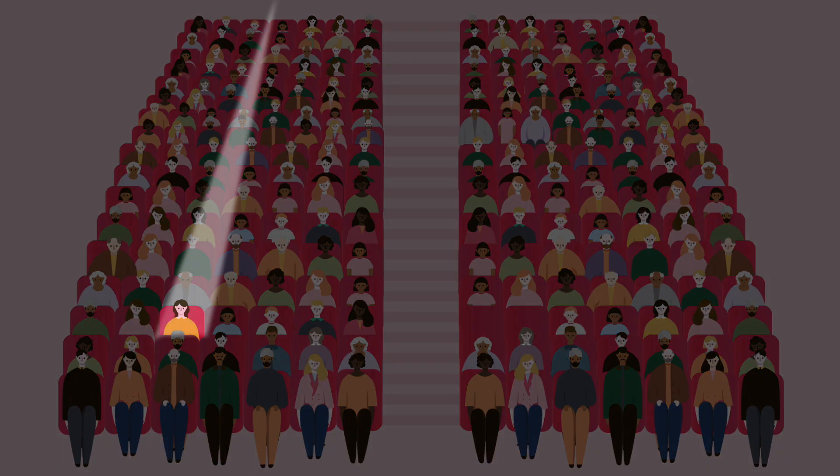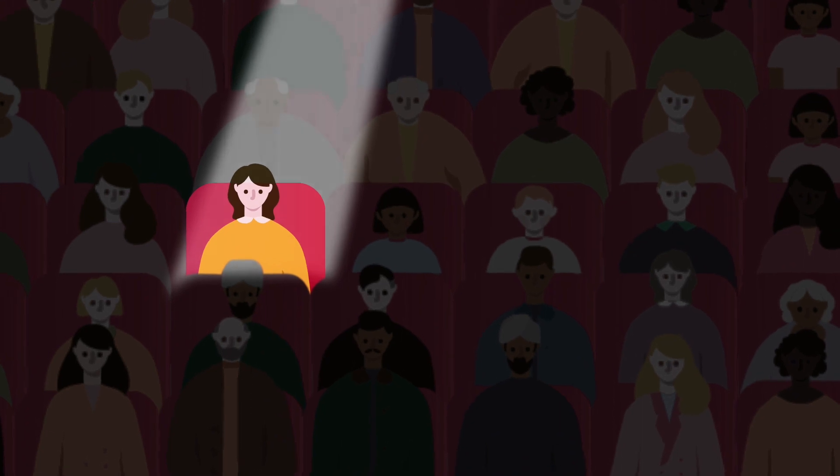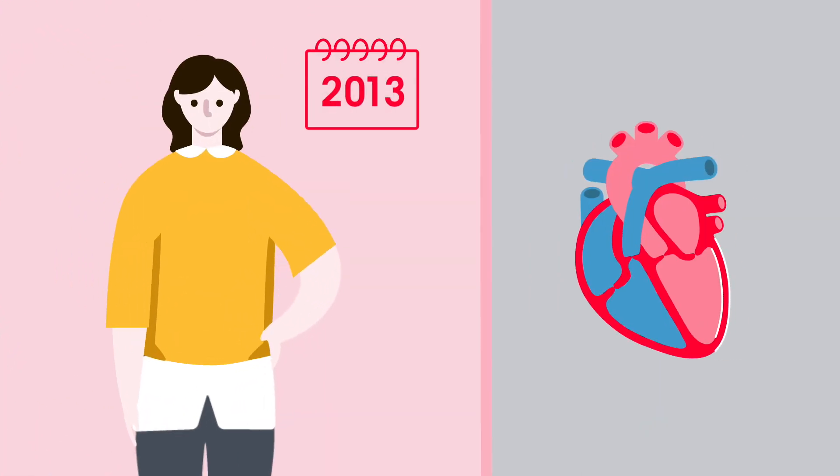DCM affects around 1 in 250 people in the UK. In most cases, it develops slowly, meaning that your heart can be quite severely affected before you start to get symptoms.